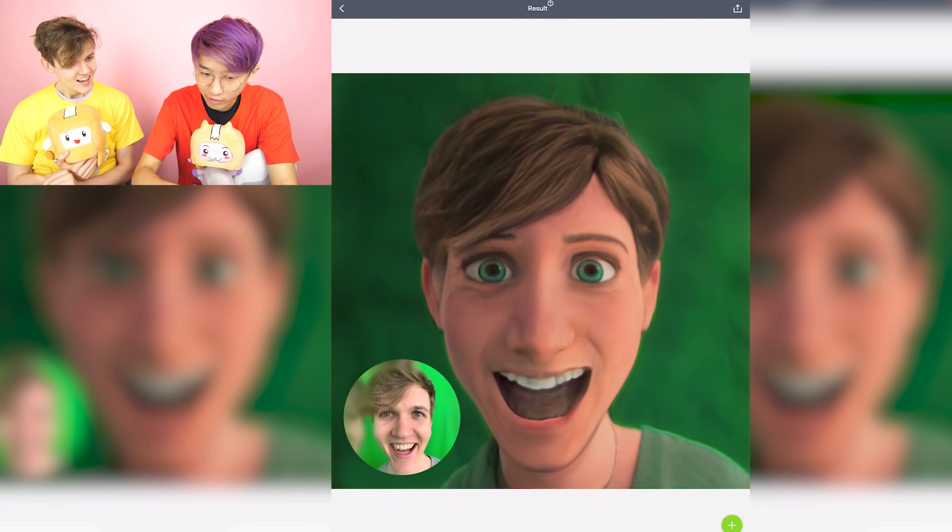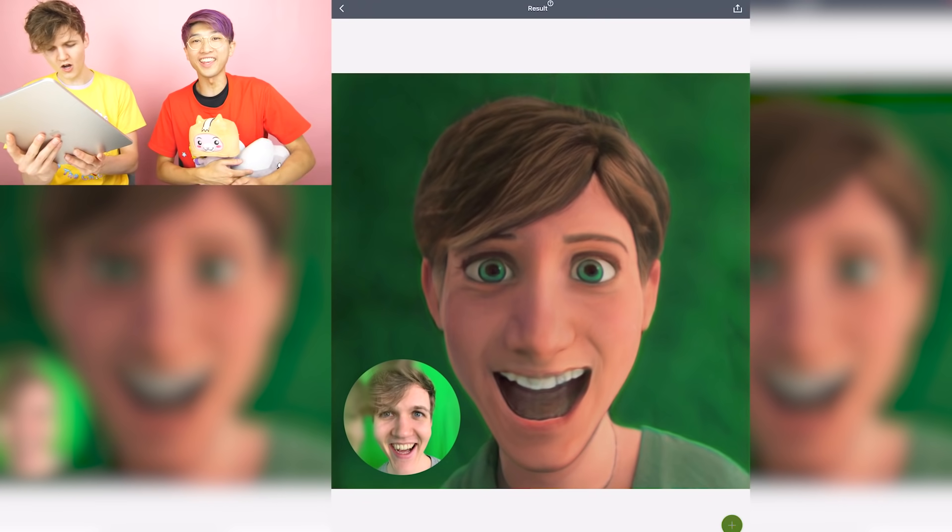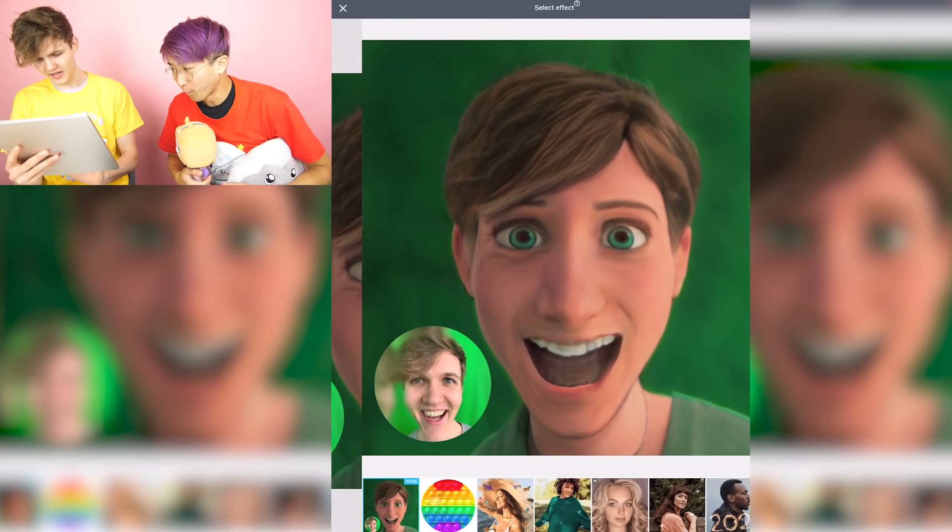Wait, and the background is green, so they made it green. Can I try it on you? Yeah, take a photo of me real quick. Guys, as I was saying — oh, you can animate it.